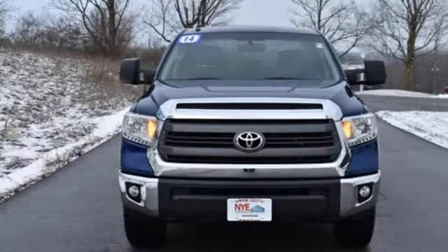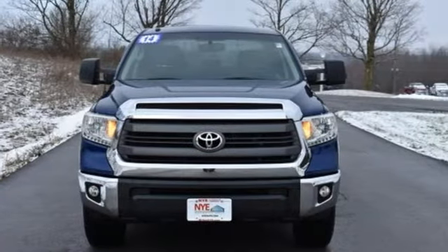Toyota, steered by ingenuity, driven by passion. Take it for a test drive today.